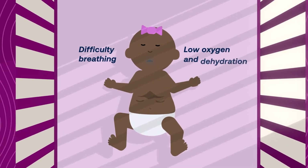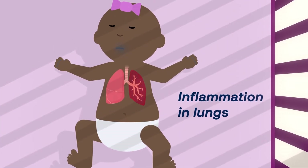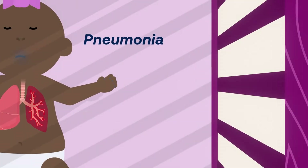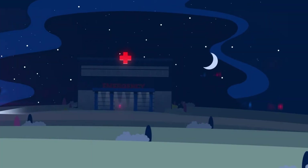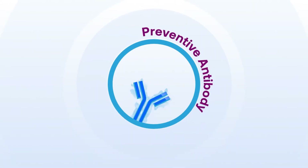RSV can cause difficulty breathing, low oxygen levels, and dehydration in infants. It's the leading cause of inflammation of the small airways in the lungs and pneumonia in babies younger than one. RSV is also the leading cause of hospitalization among infants.